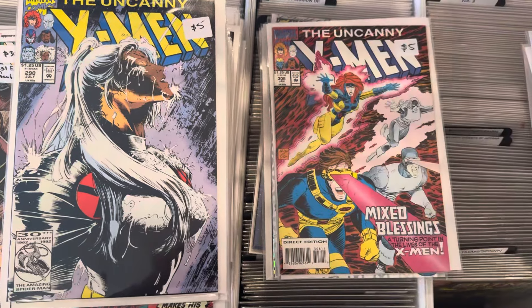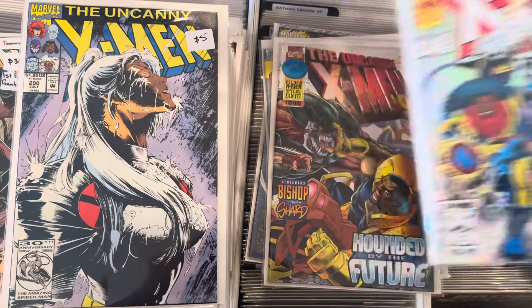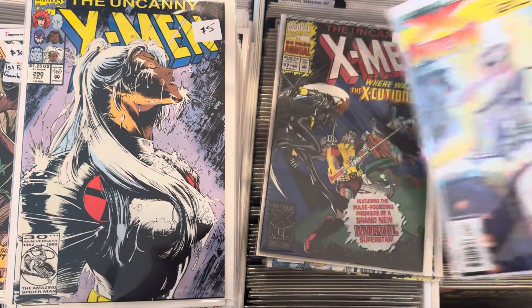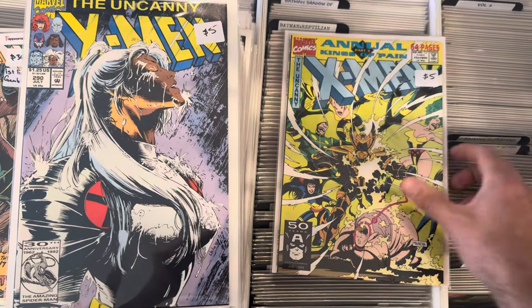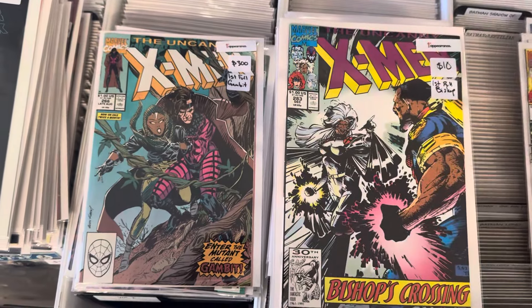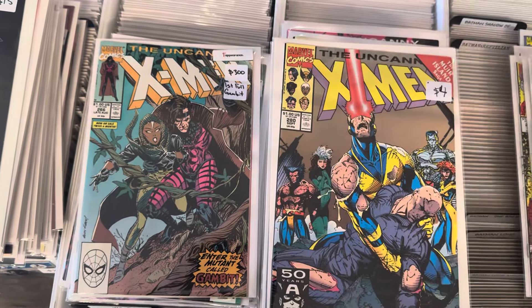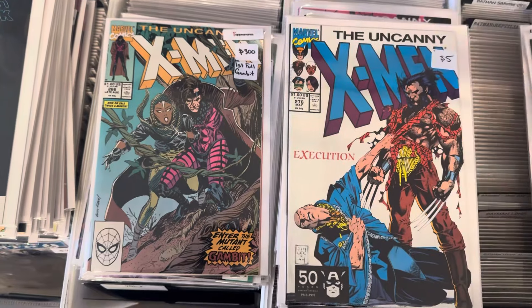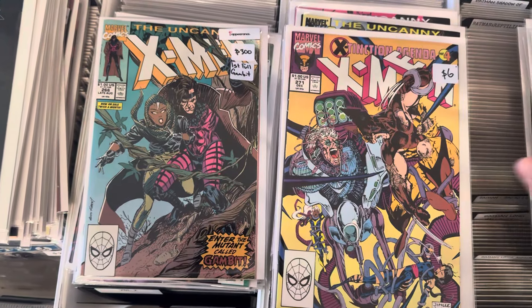Magneto War stuff. Romita — it's the death of Ilyana; first Legacy Virus, which was a big thing ongoing throughout the series. Executioner — first appearance of him. First full Bishop, first cameo, first Trevor Fitzroy — futuristic characters. He took off right after the Jim Lee run. Getting some of these back in stock.